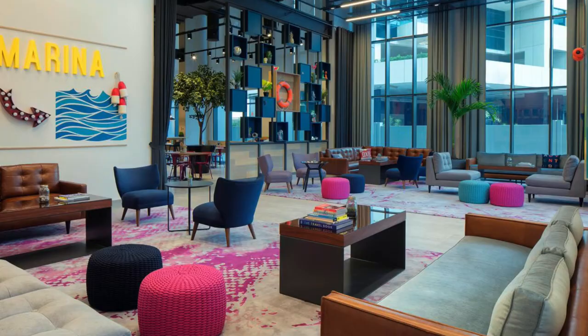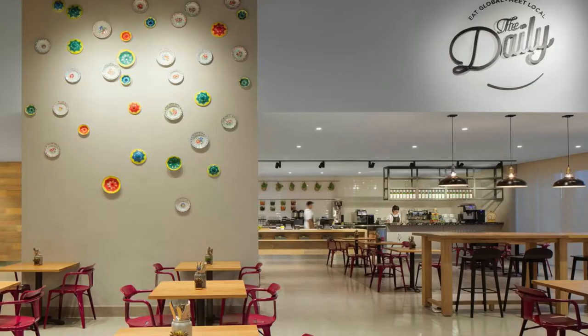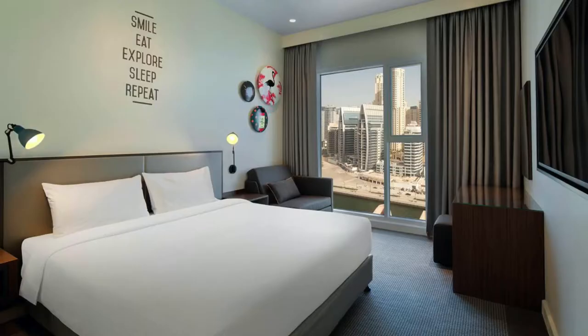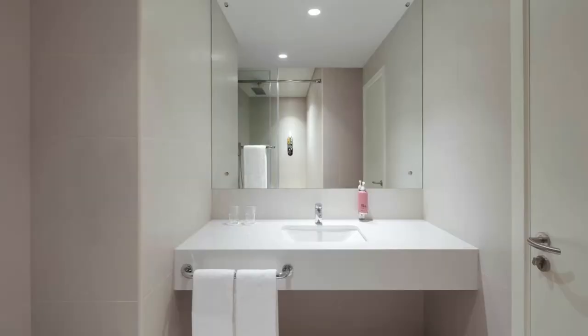Hotel number two is Rove Dubai Marina. It's a funky three-star hotel located only 500 meters away from the beach. It has a nice casual restaurant which is at the same time a cool co-working space — during the day you can see a lot of people working there with laptops. The hotel has modern rooms with all necessary amenities, but note that this hotel has several branches across the city, so make sure you book the one located in Dubai Marina.